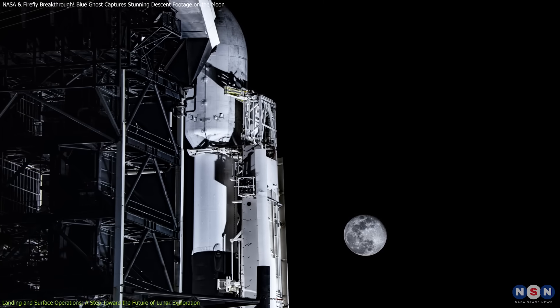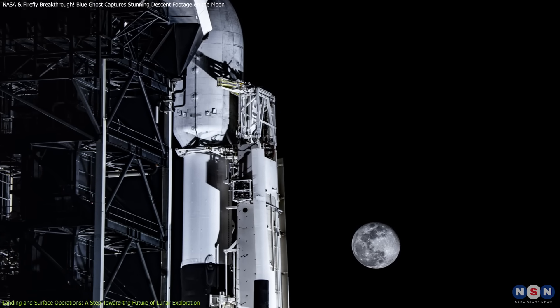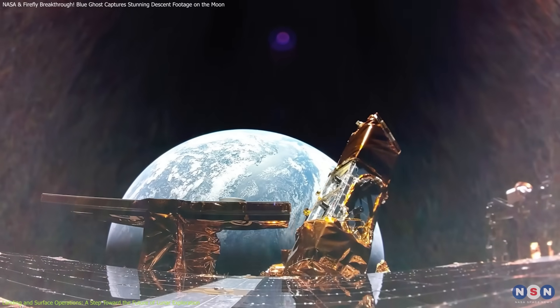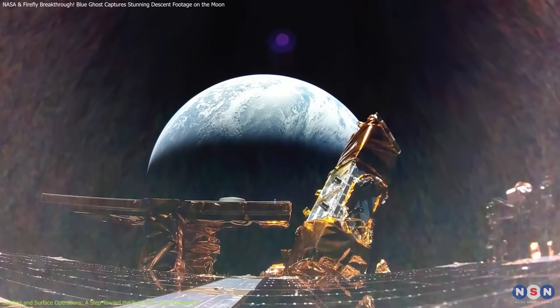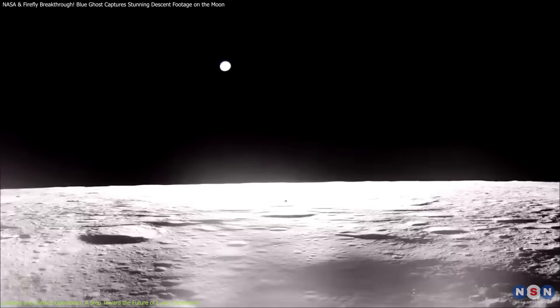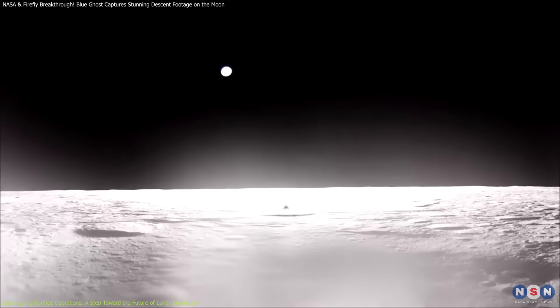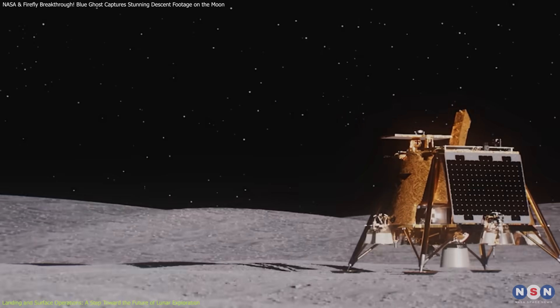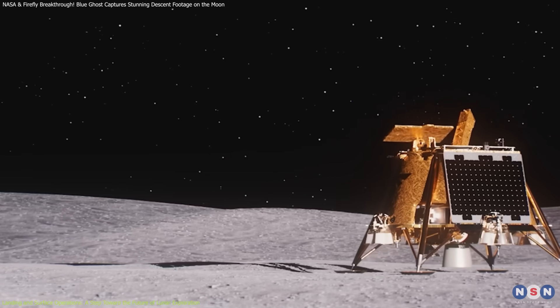Blue Ghost launched aboard a SpaceX Falcon 9 on January 15, 2025, embarking on a 46-day, 4.5-million-kilometer journey to the Moon. On March 2, 2025, it successfully landed in Mare Crisium, a vast lunar basin, and began surface operations immediately.